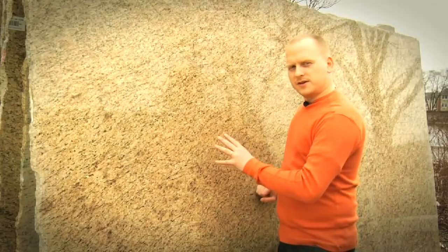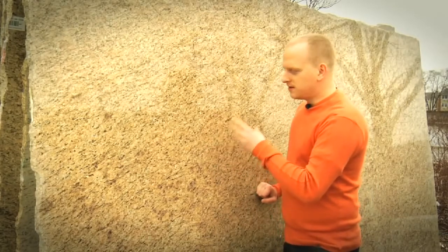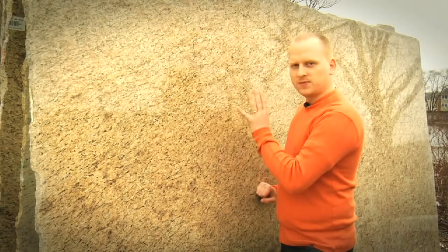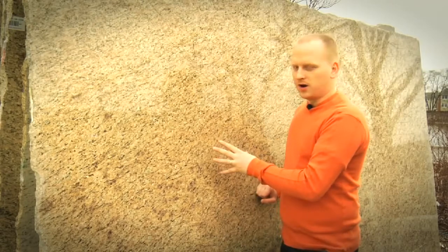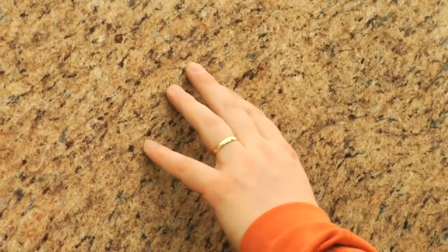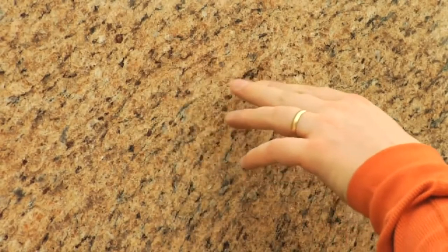The easiest way to tell granite from other stones is by looking deep into its structure. You'll be able to see very fine crystals of different colors that make up the overall appearance of the stone. Another key feature is that granite usually consists of many different colors. In this case, we have an overall appearance of a light brown, maybe a beige color, but when you look close you'll see white, gray, black, and some brown.